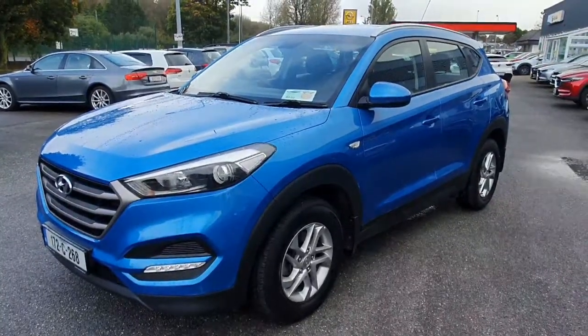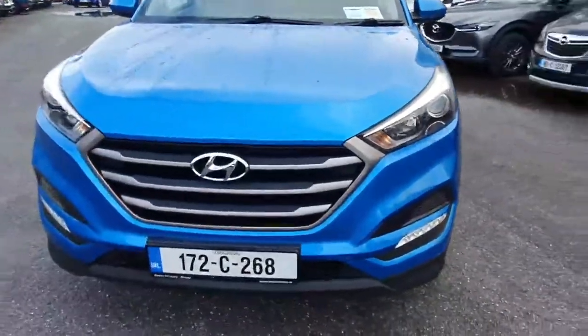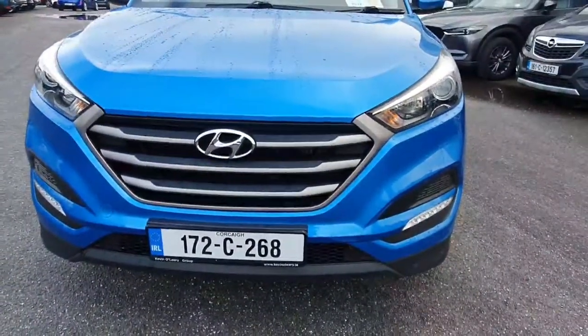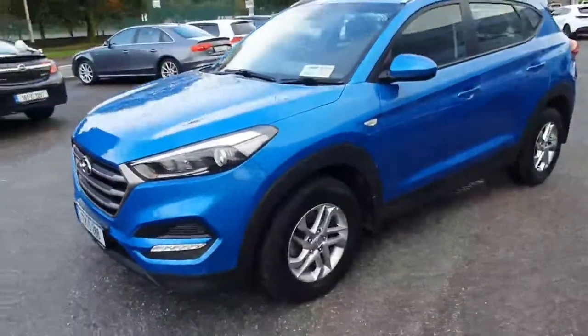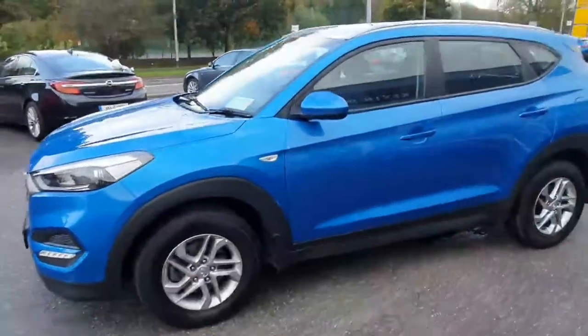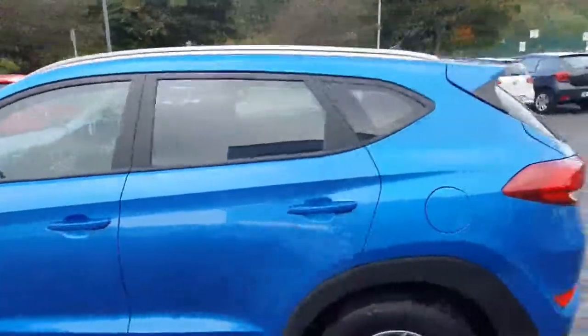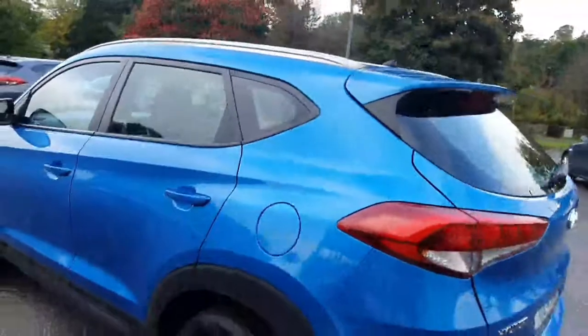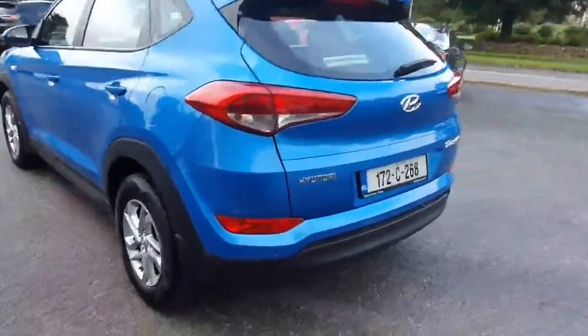Here we have our 172 Hyundai Tucson diesel. You've got the big Hyundai grille to the front of the car — absolutely stunning with a lovely chrome surround, front fog lights, upgraded alloy wheels, color-coded mirrors and door handles, chrome roof rails on top. It's in a very bright vibrant blue.